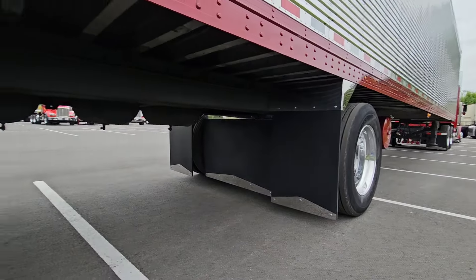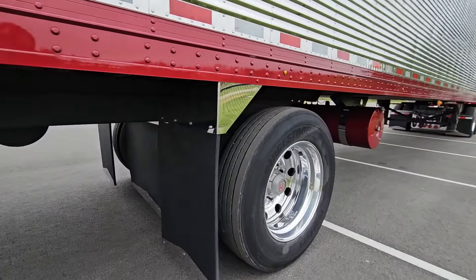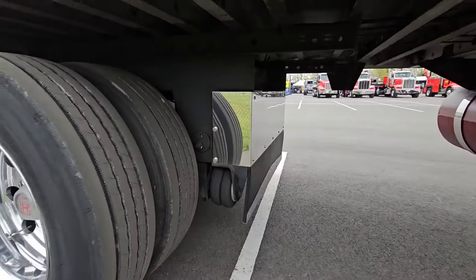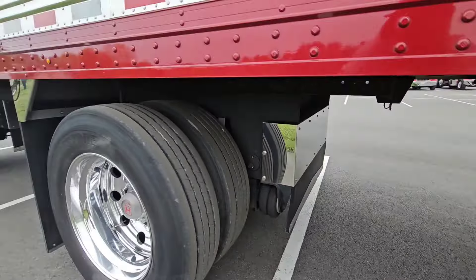Is it stationary or does it move? I'm not even sure myself. No, I think it doesn't move — the axles stay, they're permanent.